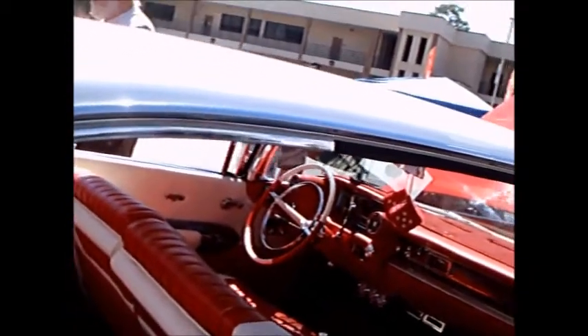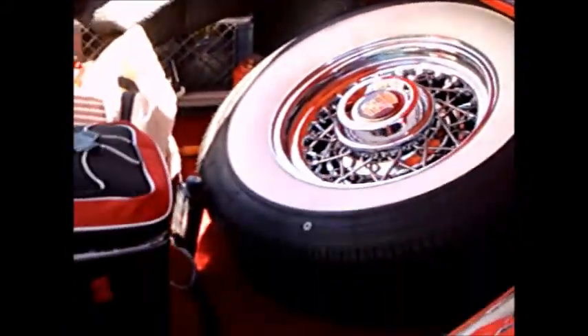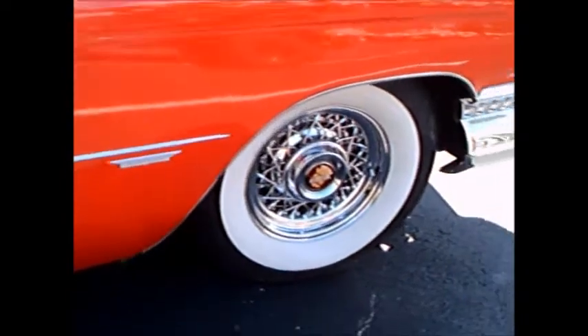A beautiful car. Notice we've got fender skirts that look just perfect on this car. We've got a disappearing antenna that pops up when you turn the radio on, and a spare that is the equivalent of the rest of the wheels. Beautiful car.